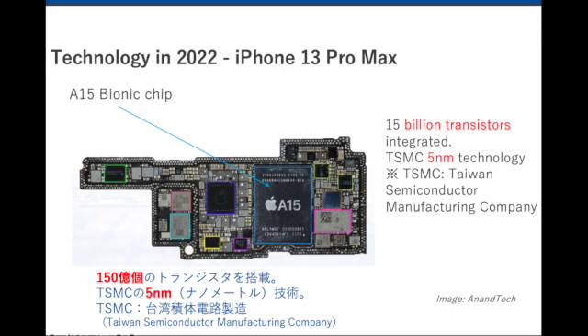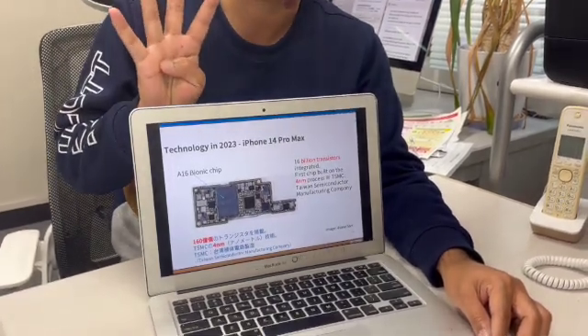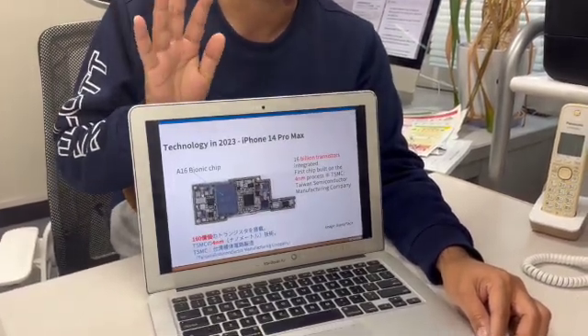In the iPhone 13 Pro Max, the number of transistors changed and it goes to 15 billion, while the technology remains the same. So within one year, the number of transistors changed in a drastic way. After one more year, the technology changed to four nanometer.